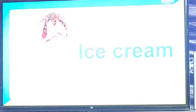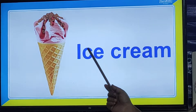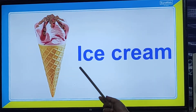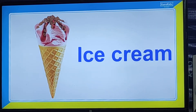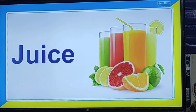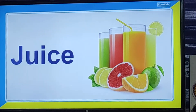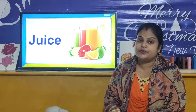And now we will look at another thing — this is ice cream. So children, we eat ice cream to keep ourselves cool because ice cream is cold. And what are the other things we drink? This is juice. We drink cold juice in summer season. So these are some things that we eat or drink in summer season.